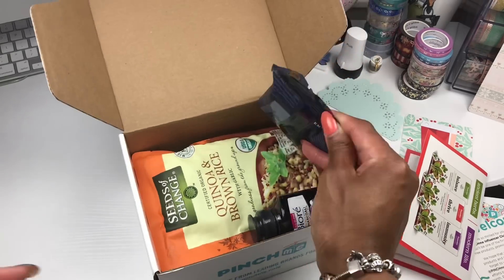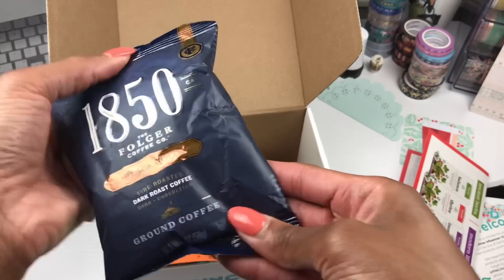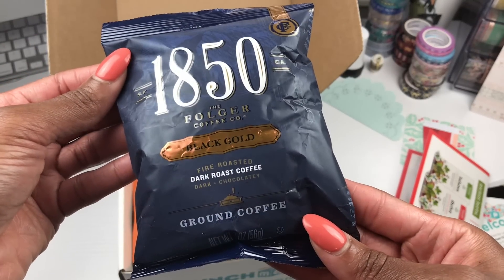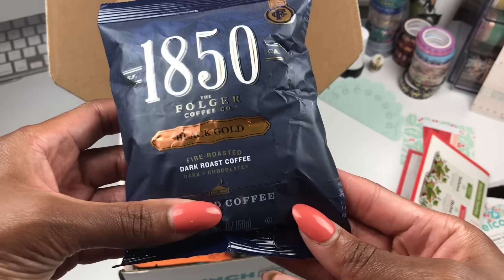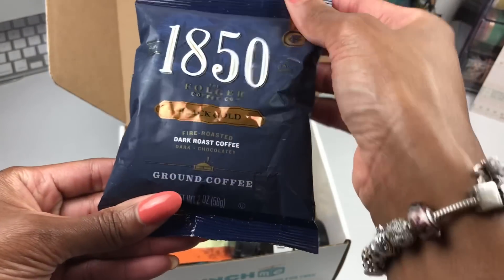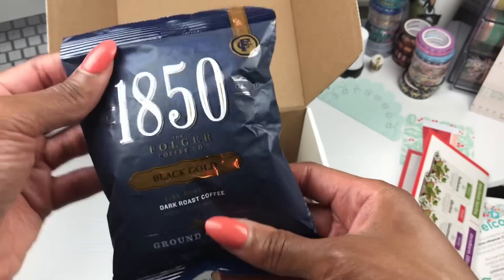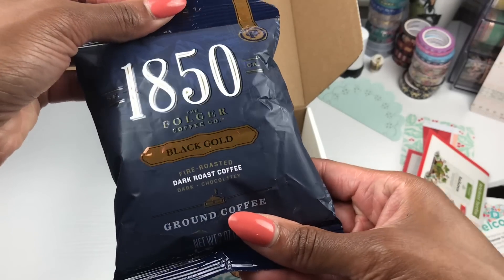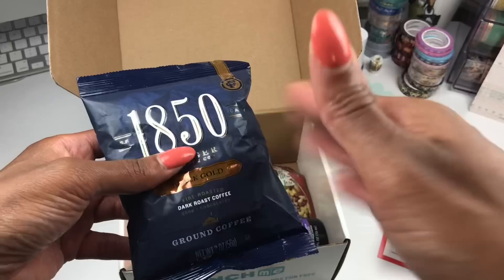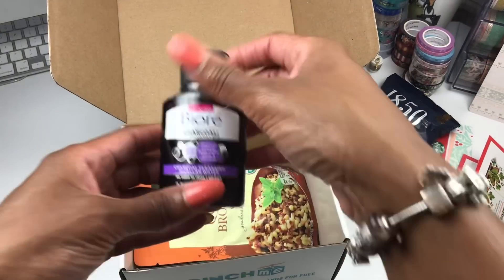And the next thing — there is a whole bag of coffee in here! Folger's Black Gold, a dark roast coffee. Y'all know us planner girls love our coffee. I'm not really a fan of dark roast, but I'll just put a whole lot of creamer in it and drink it — that's what I'm gonna do.